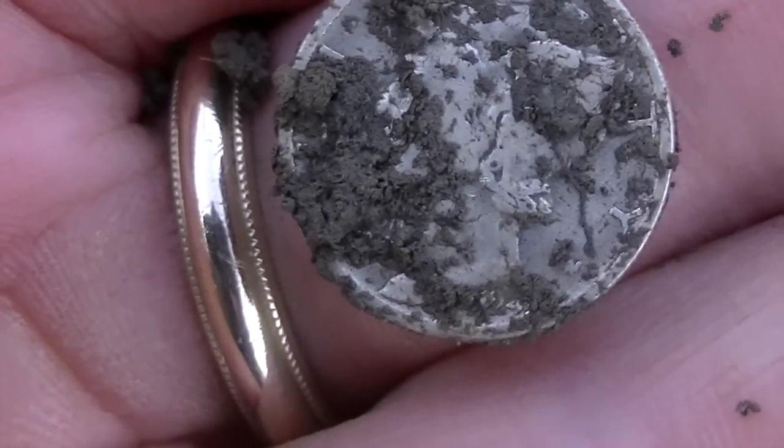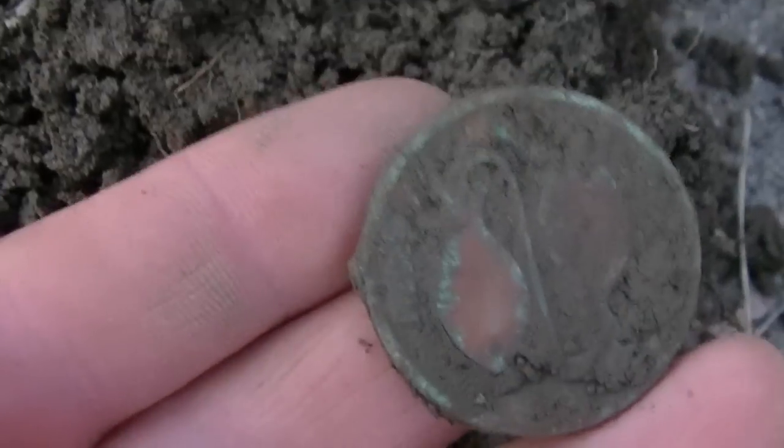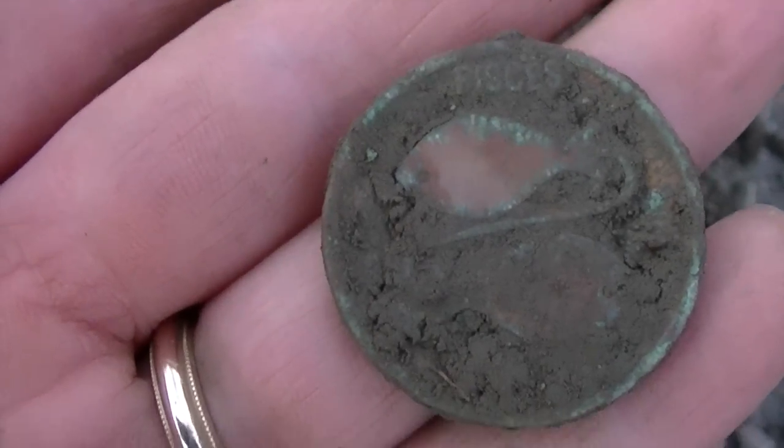Pulled out this target — sounded like silver but it's really deep. And it looks like it's got some fish on it — it says Pisces. I can't really tell what's on the back, but we'll get that thing cleaned up and take a look at it.